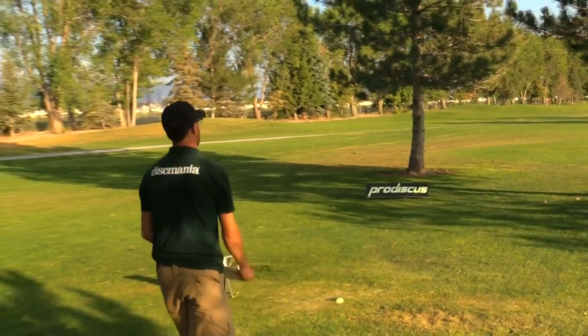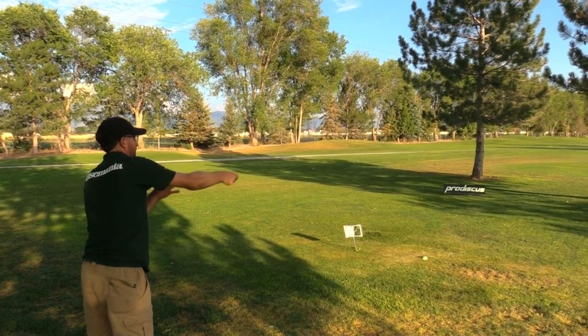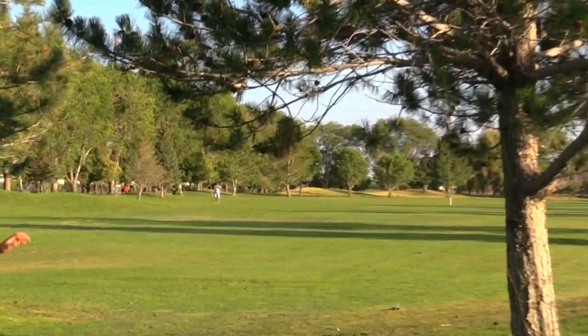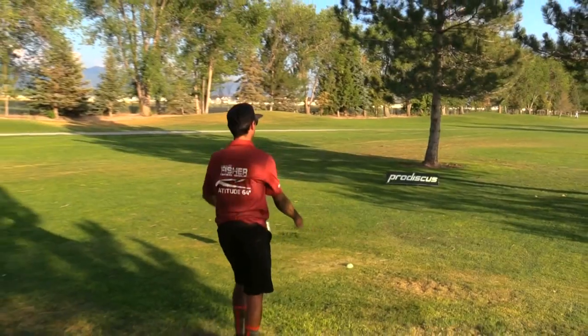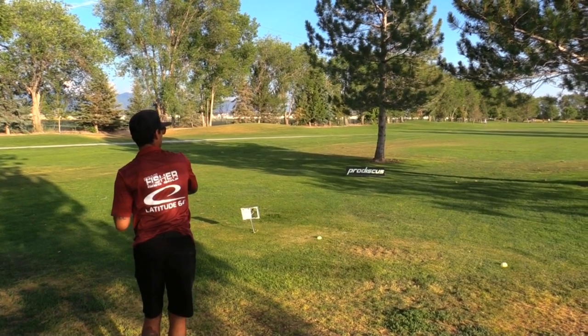Hole four — just a straight 380-foot shot, usually a mid-range or fairway driver. Under these trees isn't the easiest either — it almost feels like you've got to hit something low or hit that exact gap to get it high enough. You don't get much of a skip here, so you've got to air it all the way to the basket.